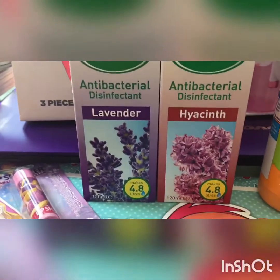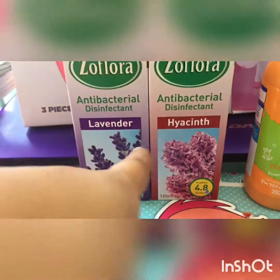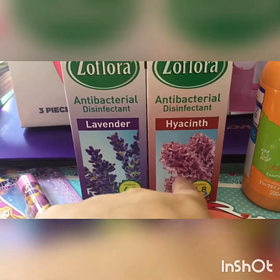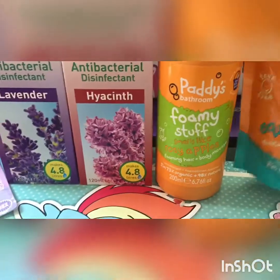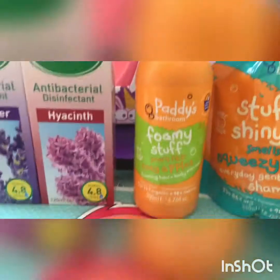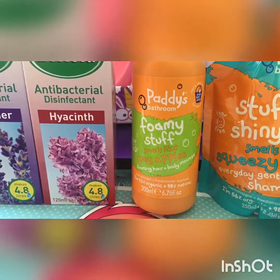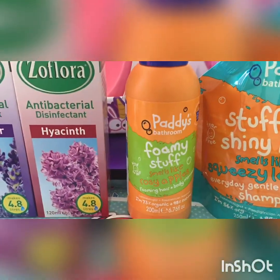From Pound World I picked up some flora in the lavender. I'm not sure what that word is but I got that one. And I found some more of the Paddy stuff, but found it in Pound World this time. They've got the forming hair and body mousse.